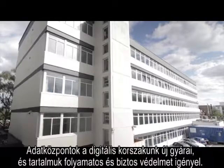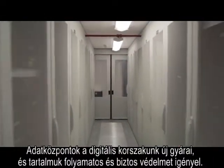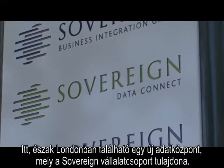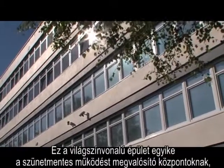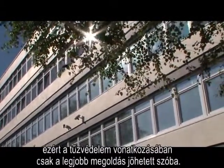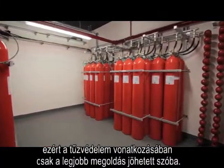Data centres are the new factories of the digital age, and their contents require constant and fail-safe protection. Here in North London is a brand new data centre belonging to Sovereign Business Integration Group. This state-of-the-art installation is in line to be the first Tier 3 data centre within the M25, so when it came to installing fire protection, only the best system would do.